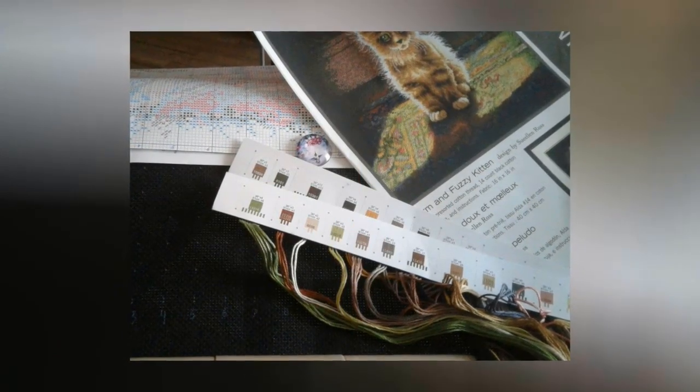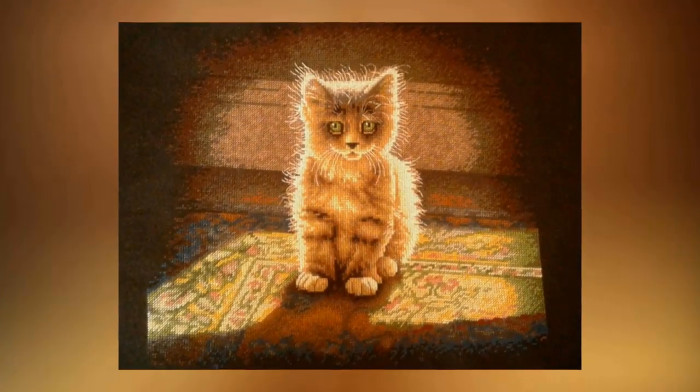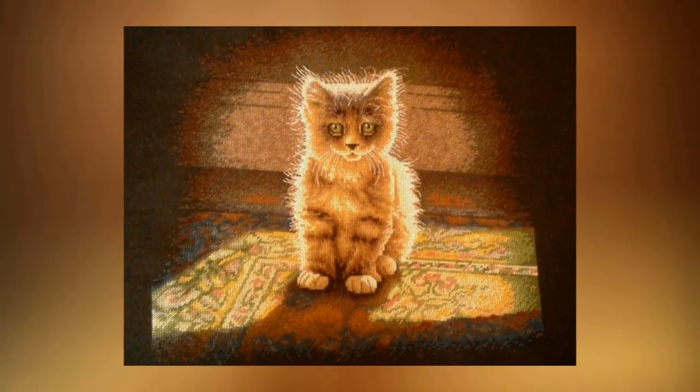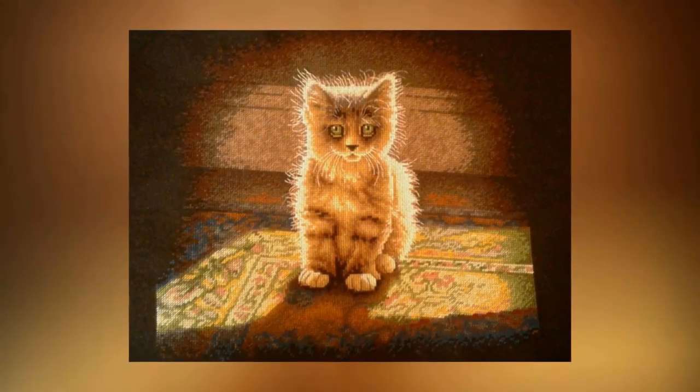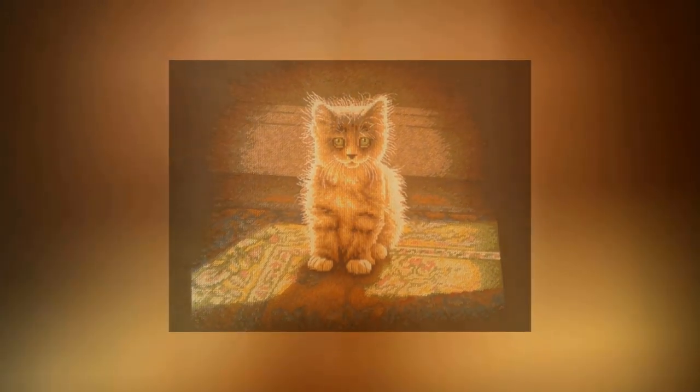Татьяна Турова, наша скоростная иголочка, продолжает участие с оригинальным набором от фирмы Dimensions «Warm Infuse Kitten». Замечательный котёнок — к концу месяца Татьяна присылает уже готовую работу. Вот так быстро отшиваются у неё работы! Поздравляем и, конечно же, ждём новых котов.